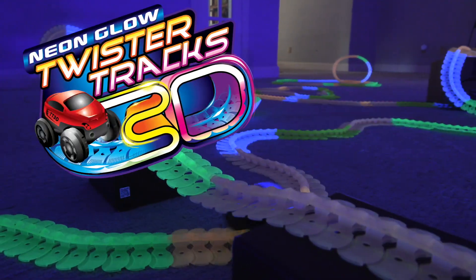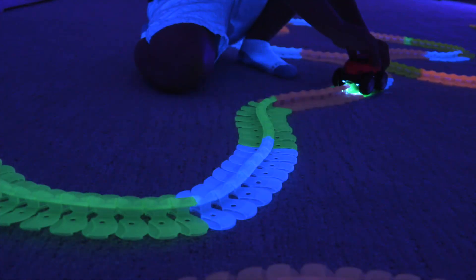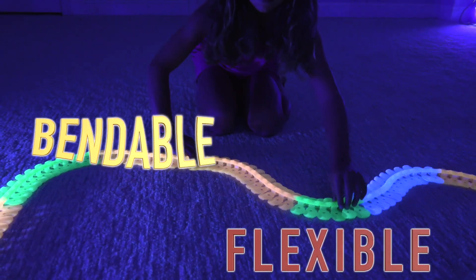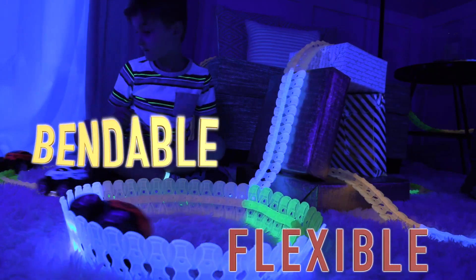New from Mindscope, it's Twister Tracks 3D! The original neon glow in the dark, flexible assembly track system. Bendable, flexible glow tracks that will have all the kids coming back.